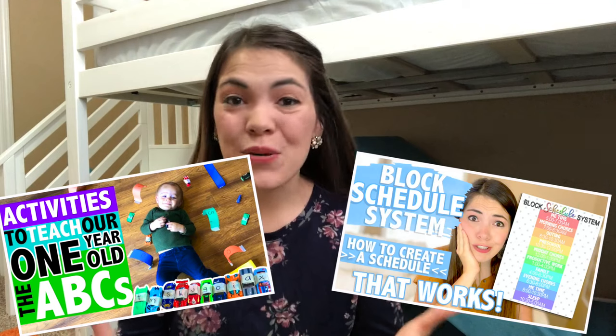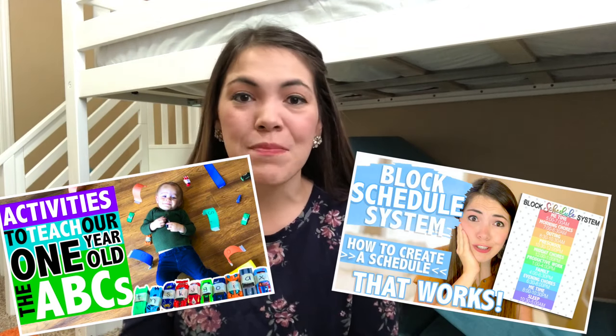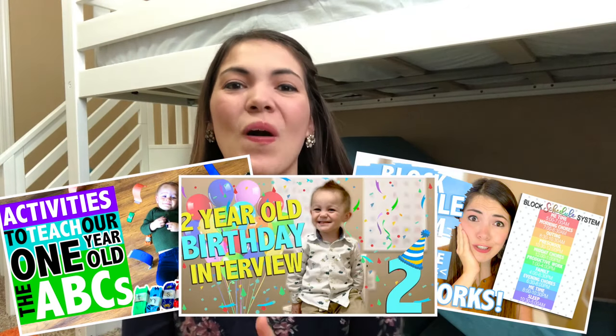Hello everyone and welcome back to The Carnahan Fam, where we talk about activities that you can do with your babies and toddlers, ways you can be a more productive and organized mom, and lifestyles and more. We are so excited you're here with us today. Today we are going to be wrapping up our developmental milestone series, where every month we dive into developmental milestones for your babies and toddlers and show you activities that you can do to help your babies and toddlers reach those milestones.